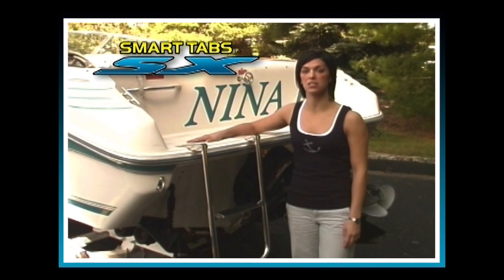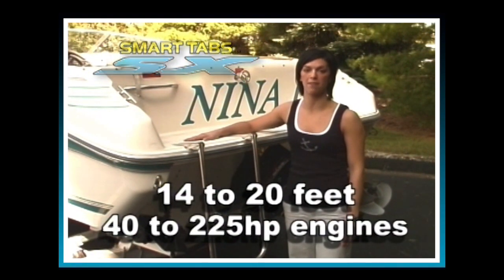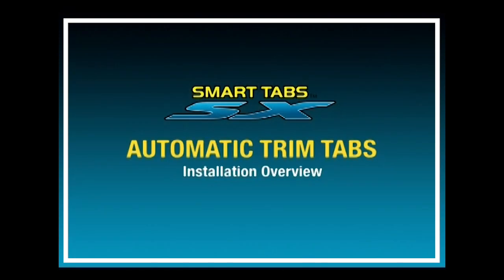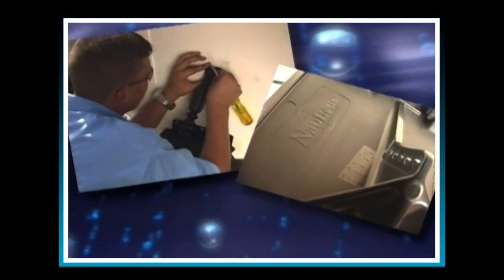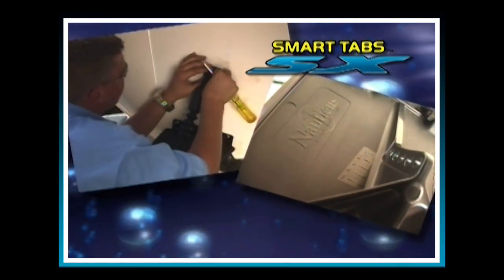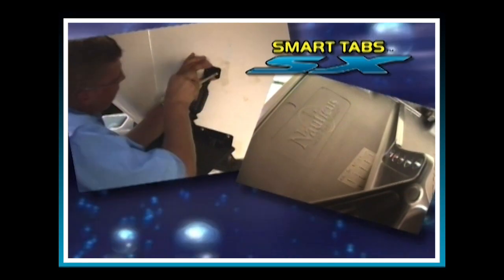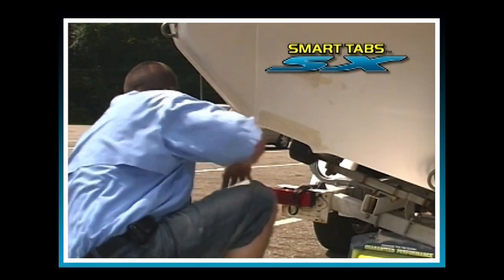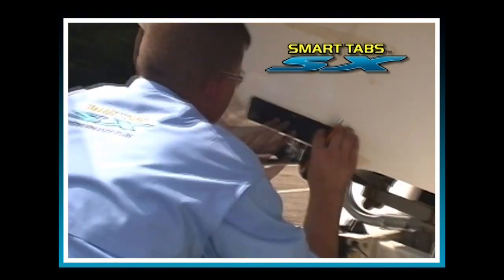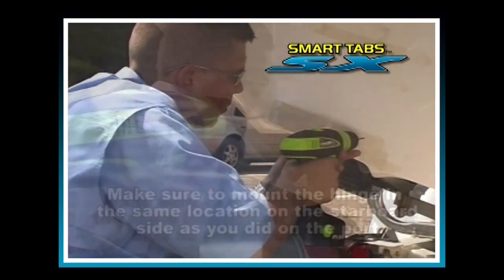Smart tabs SX are designed to be installed on boats from 14 to 20 feet with 40 to 225 horsepower engines. As you'll see in this video, smart tabs SX assemble and install on your boat in just minutes and require only a drill and a few common tools. Start at the inside edge of the chine, about 3 to 5 inches from the outside of the transom, mark all six holes with your pencil, and drill them.